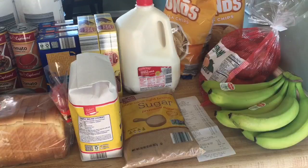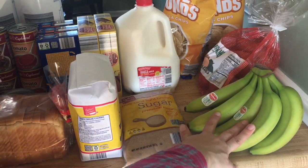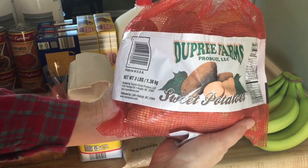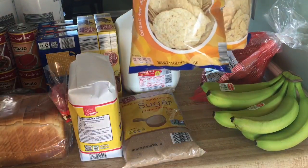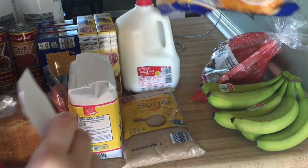Now for the Aldi haul. I got two and a half pounds of bananas at 40 cents per pound. They had three-pound bags of sweet potatoes for 99 cents — I love sweet potatoes, so I got a bag. I also got our staple of tortilla chips, two bags at $1.19 each.